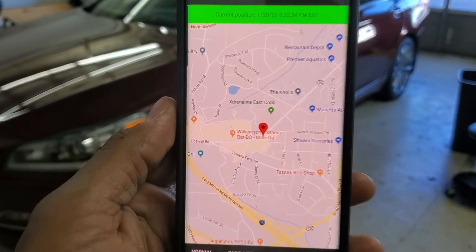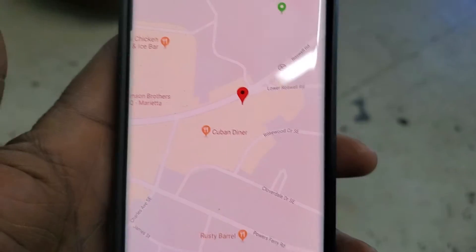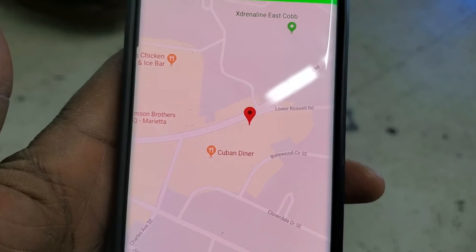And look at this — it shows the vehicle location. See that? Perfect.